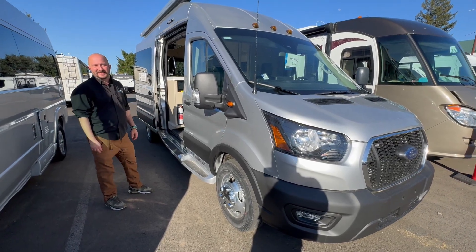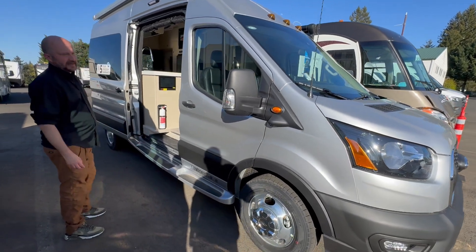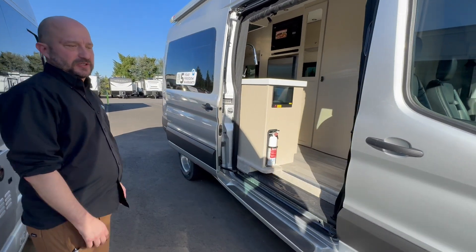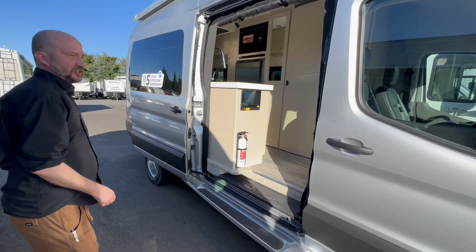Hey guys, Rudy Dan Johnson RV in Sandy, Oregon. Another beautiful day here with my cameraman Andrew Brett, to show off one of my favorite RVs in the industry — the PleasureWay On Tour 2.2. You can see it on the badging there.